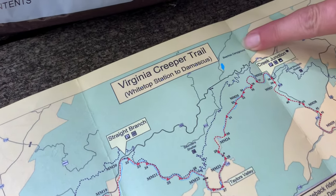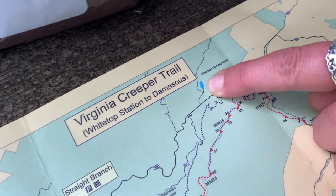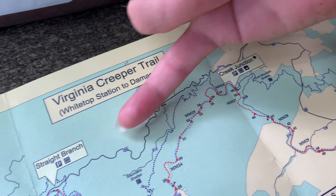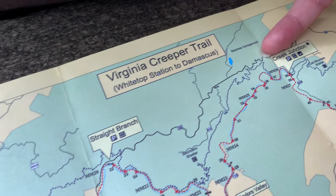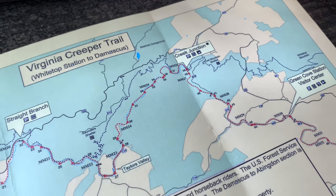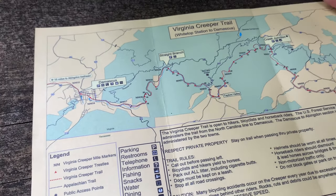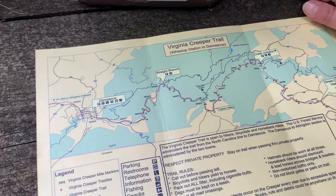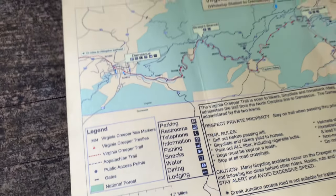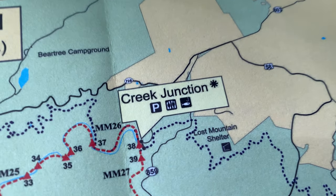Looking at the map, you can see Bear Tree Campground and the little Bear Tree Lake — that's where we were just yesterday. Bear Tree Gap Road comes down here, and this black line is Jump Stewart Highway. We'll be getting on at Creek Junction. The blue area on the map is actually meant to be green — that's the Washington Jefferson National Forest. The coloring is a little off on the map.